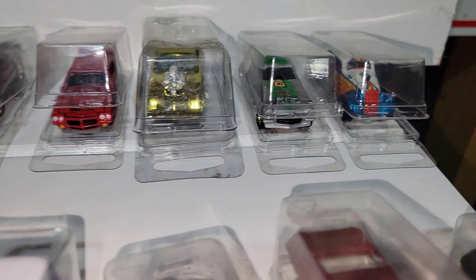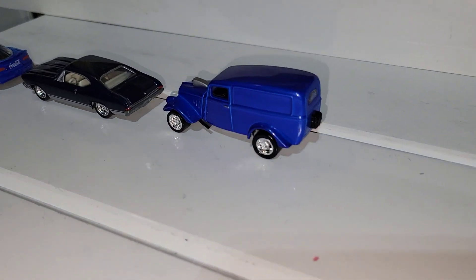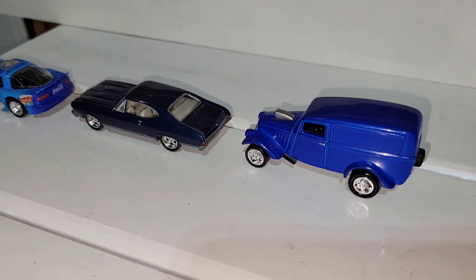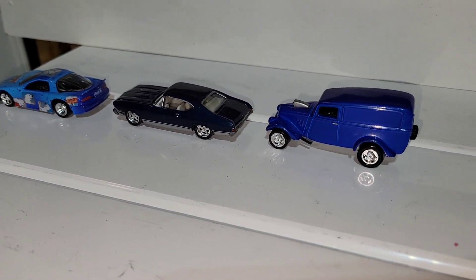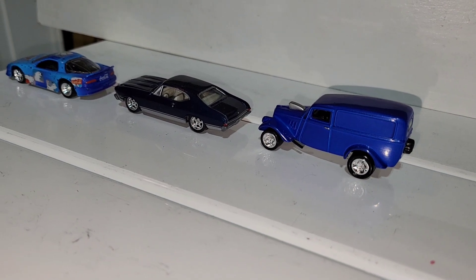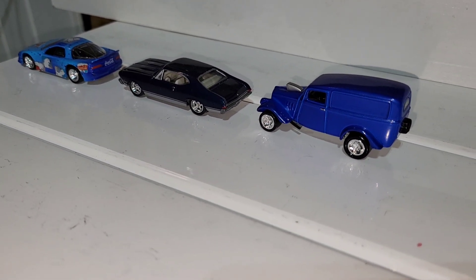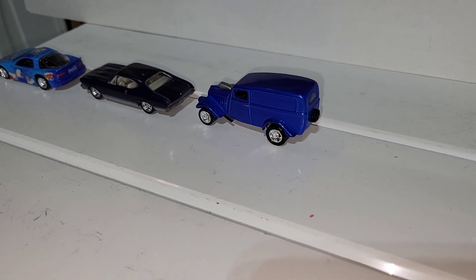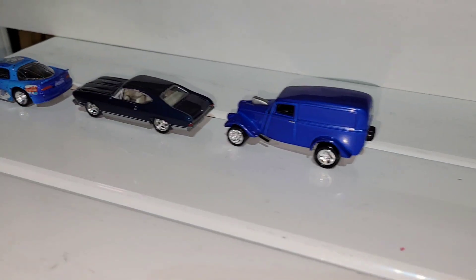When we come back we will take a look at these three which have been reworked — these are the only three out of the previous Johnny Lightning parking lot that I'm going to give another shot at the lineup. When we return we will see these three in action on the track trying to fight their way back into the ranks. Stay with us.